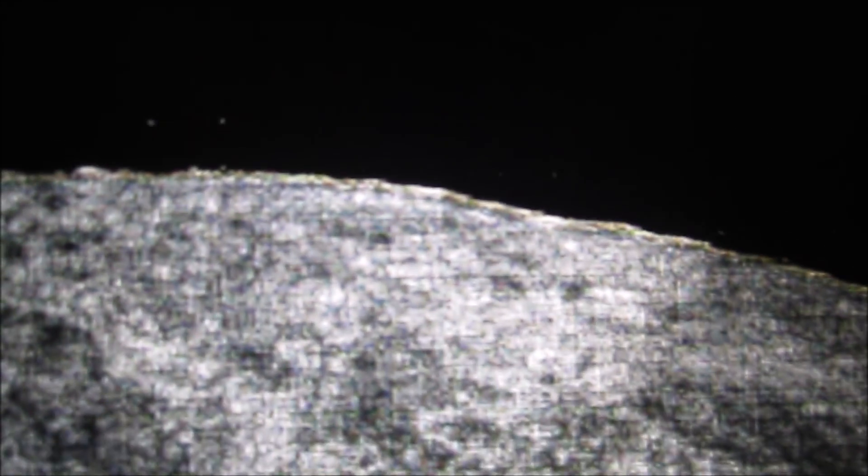These are some nice HDR photos that I made from pictures of the surface of the moon, that I took with my telescope.